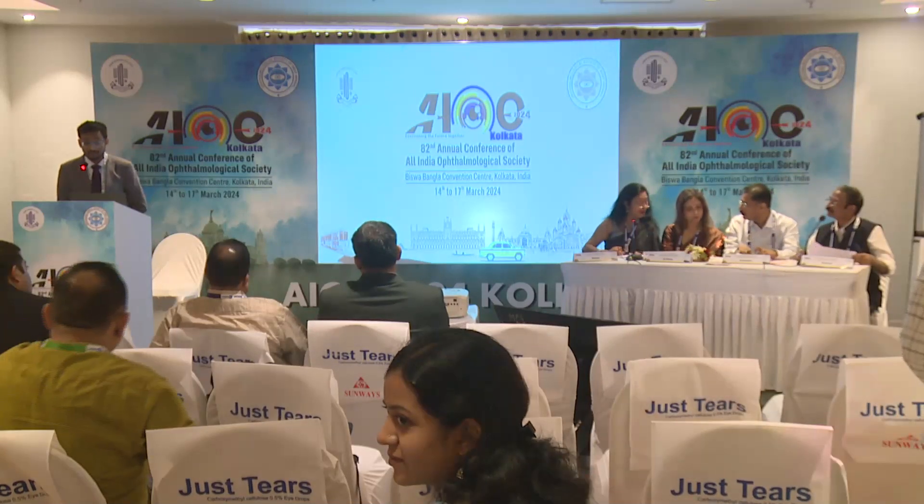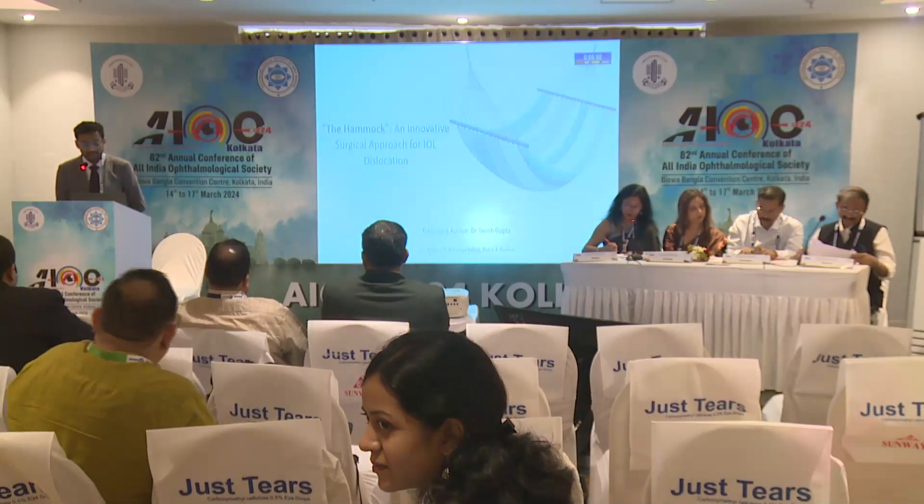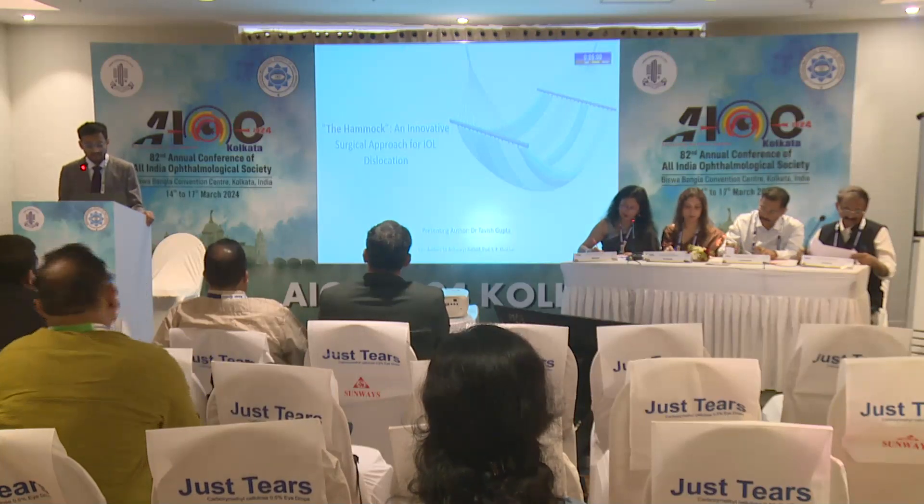Good morning. I'm Dr. Tavish Gupta and I'll be presenting the Hammock, an innovative surgical approach for IOL dislocation.